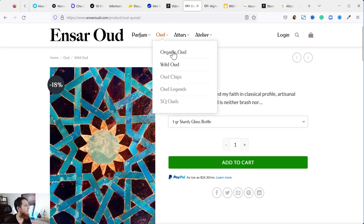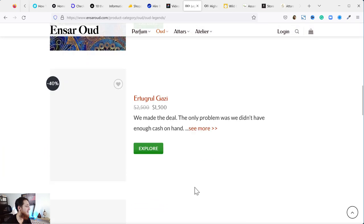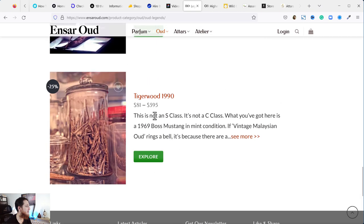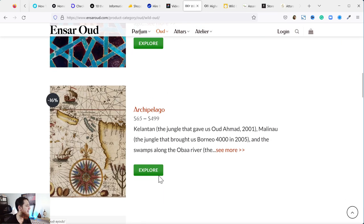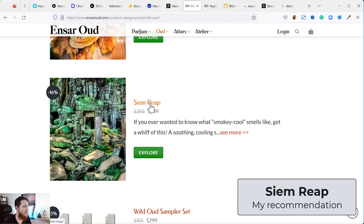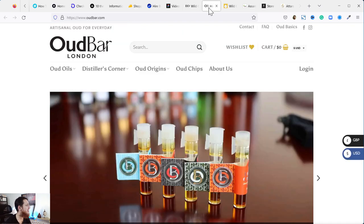My favorites right now are Oud Legends — I really want to buy but don't have the budget right now. This one, Tigerwood 1990, is my favorite. From Wild Oud, I recently tested Siam Reap from a friend in Karachi — it's very green, herbal, minty, cola kind of vibe, a bit smoky. It's a really nice oud oil if you want to start.